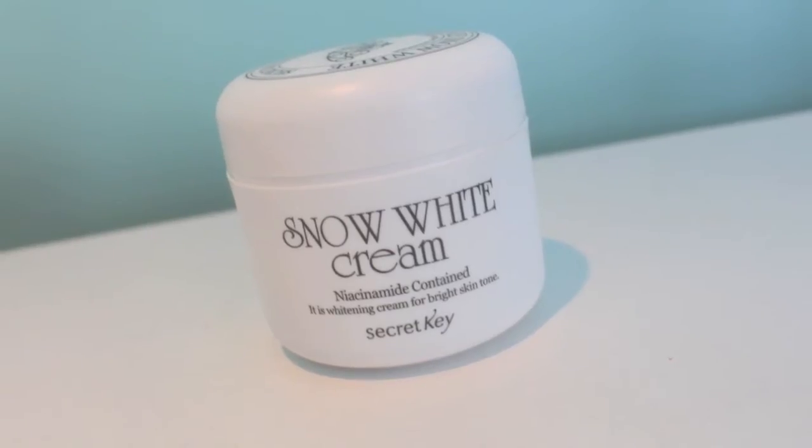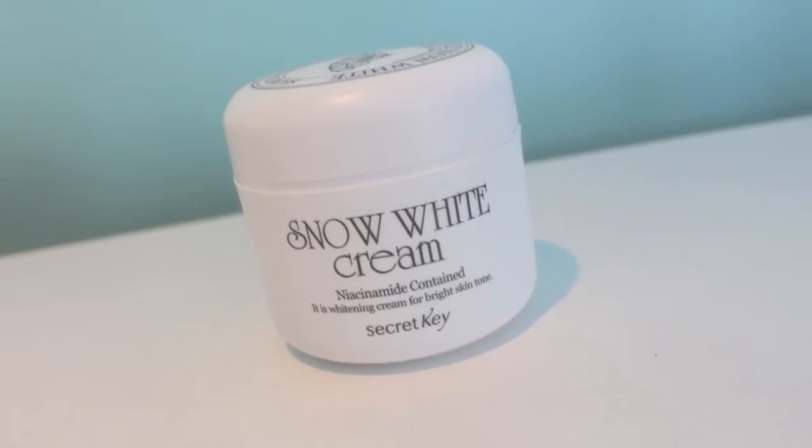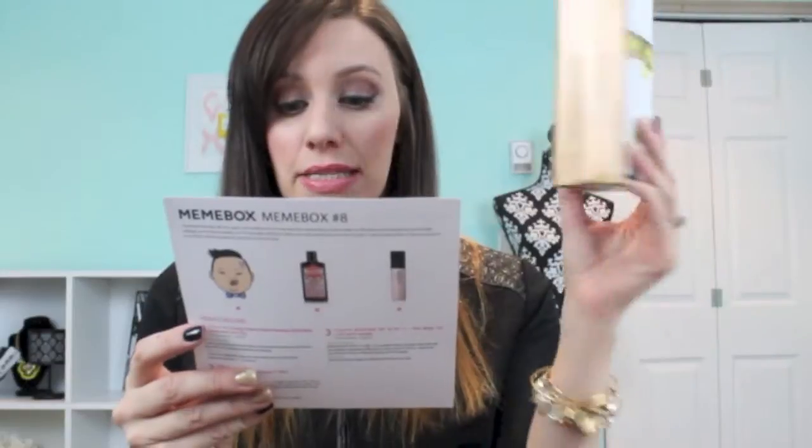The next item is called Snow White Cream — I just love that name. It's a whitening cream that brightens your skin tone; if you need instant coverage that's light enough to let your skin breathe, this is the cream for you. It has kind of a clean, slightly soapy smell. I'm not sure how much actual coverage you'd get from this, but I'll definitely try it because I like anything that brightens my skin and makes me look more awake.